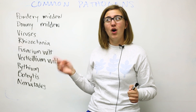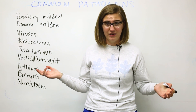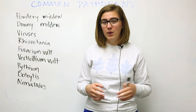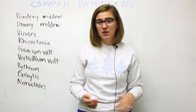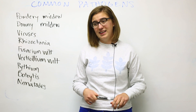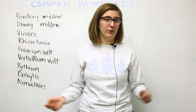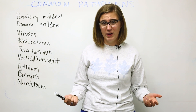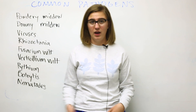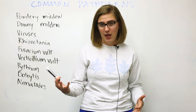Most of the harm inflicted by powdery mildew is going to be aesthetic. It can cause yellowing, it can cause stunted growth, it can cause some deformed leaves, but usually it just looks nasty and makes it really hard to sell, even to a CSA group. So keep that in mind — it's not something you want to have, but it's not going to result in huge yield loss, probably, depending on how out of hand it gets.